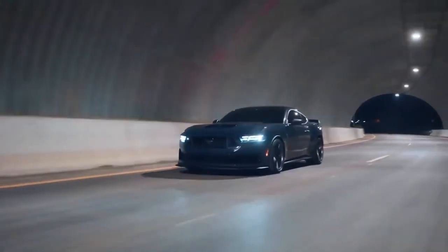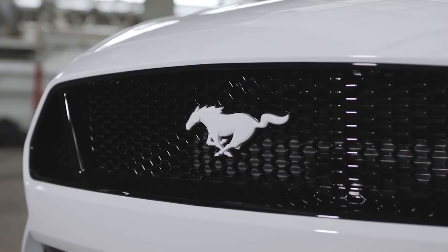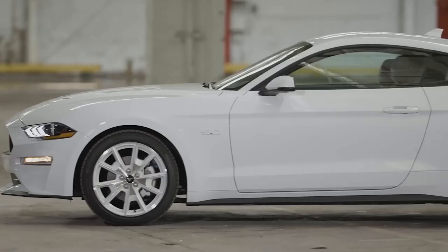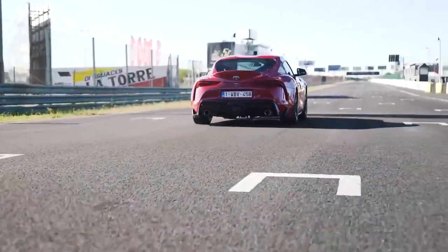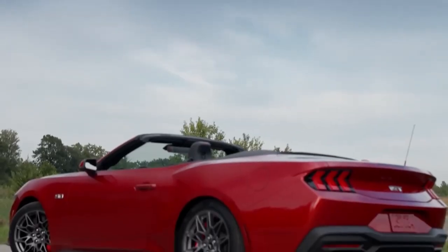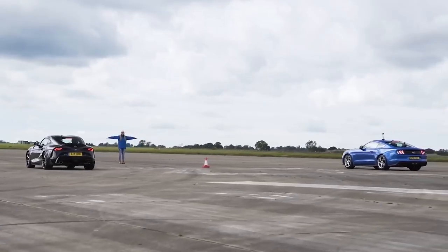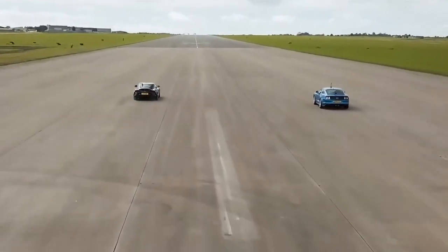The Mustang GT is also available with a range of advanced driver assistance features including adaptive cruise control, automatic emergency braking, and lane departure warning. This makes it not only fun to drive but also a reliable and safe vehicle. The new Ford Mustang GT also includes the latest iteration of Ford's SYNC 4 infotainment system, which includes a 12-inch touchscreen and over-the-air updates. It's also compatible with wireless Apple CarPlay and Android Auto, so you can easily stay connected while driving.